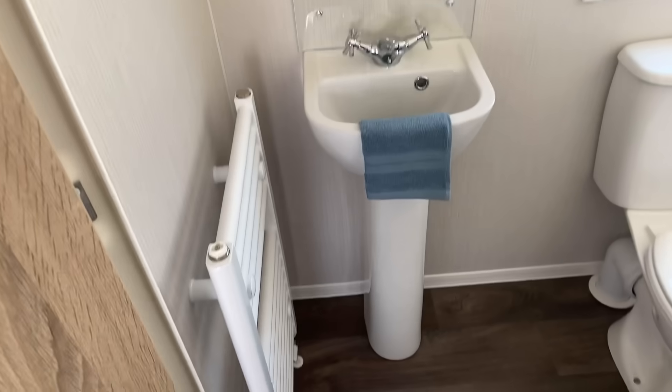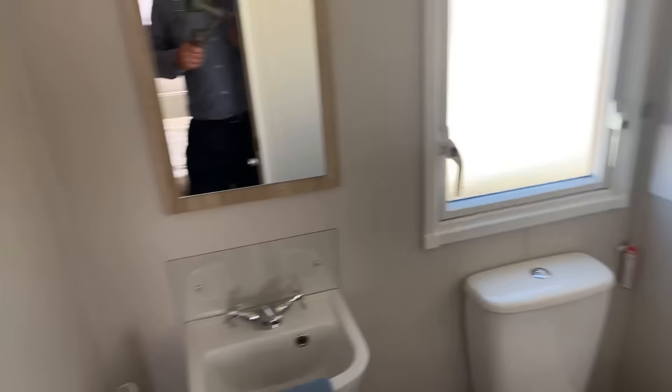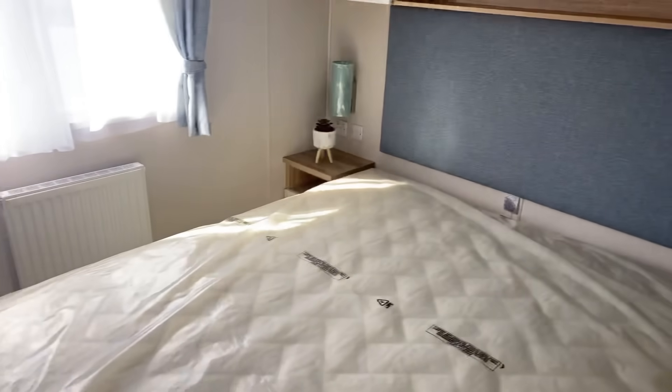Finally, there's a wash basin, towel radiator, and toilet in here as well, so you've got an ensuite in this holiday home.